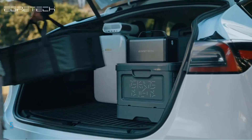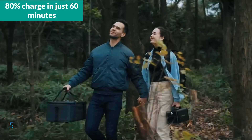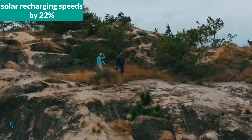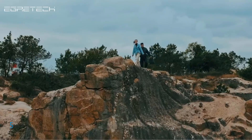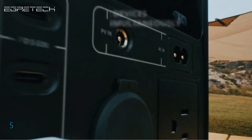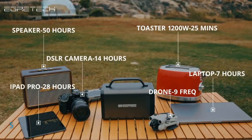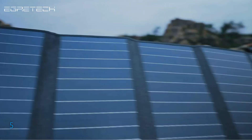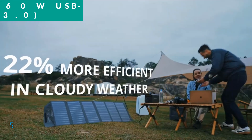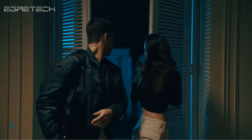This unit supports ultra-fast recharging with its G-Flow fast recharge technology, achieving an 80% charge in just 60 minutes without needing an adapter. For solar enthusiasts, it enhances solar recharging speeds by 22% through a dynamic MPPT intelligent algorithm, allowing for a full recharge within 6-7 hours with a 100W solar input. Weighing only 11.24 pounds, the Sonic 600W is designed for easy portability, being 40% smaller and 20% lighter than similar models. It can power up to 6 devices simultaneously with multiple outlets, including two high-speed 60W USB-C PD 3.0 ports with independent circuits for efficient device charging.